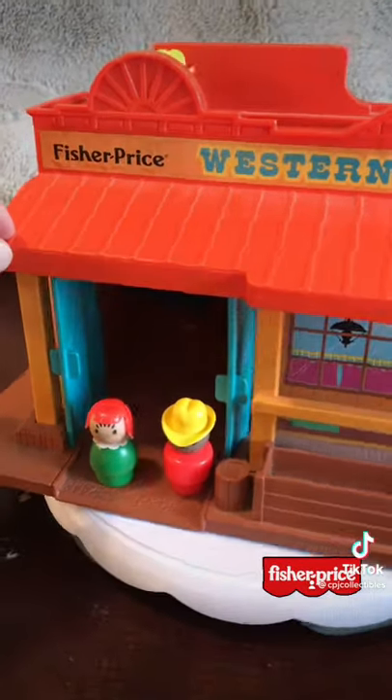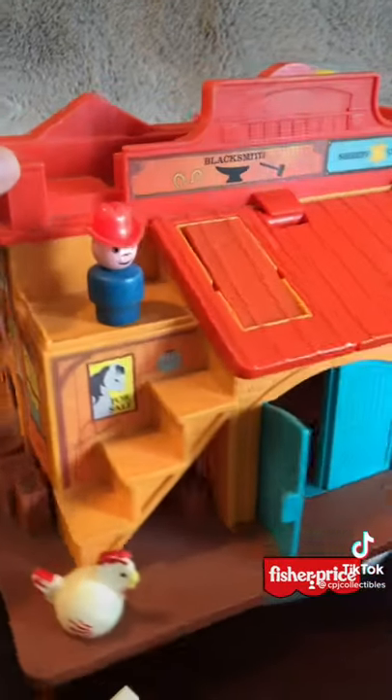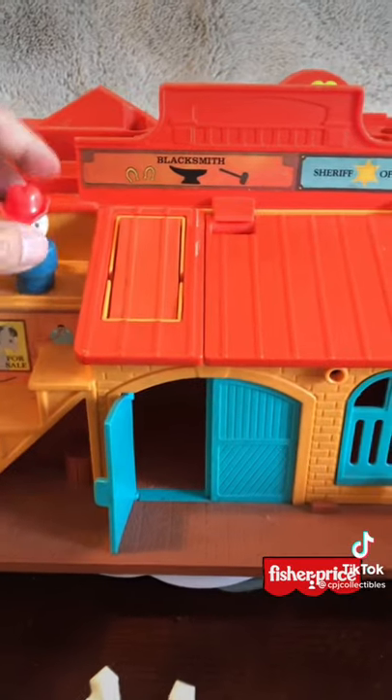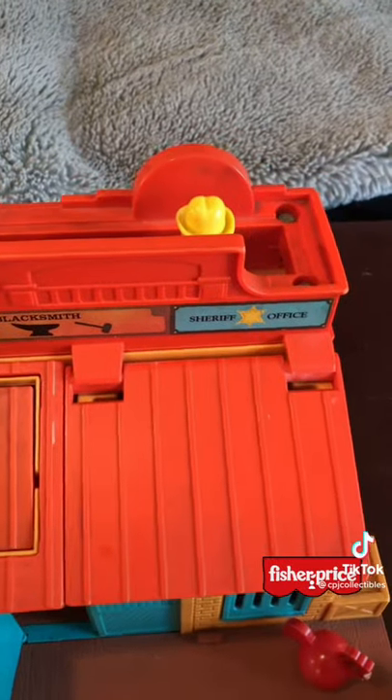It came with a bunch of different little people like cowboys, and I know there was a chief with a headdress. It's also got the iconic parts of the Sesame Street Clubhouse included as well, like the trap door as well as the conveyor belt.